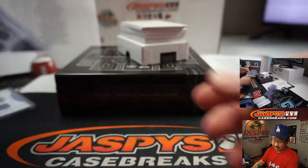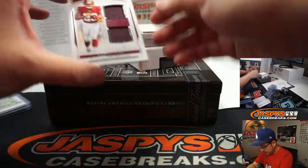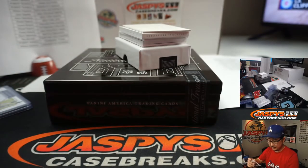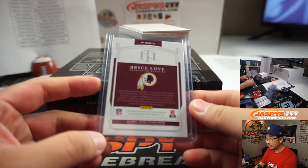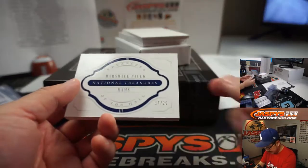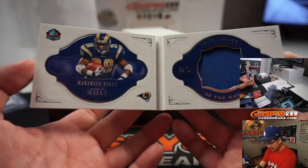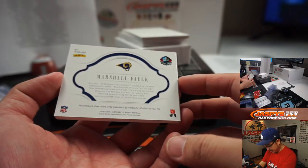A.J. Brown and Marquise Brown are also a couple of common redemptions from this particular year. 23 out of 99, Bryce Love for Washington — William, once again, that was his last spot Mojo team. The book is going to be — wow — 17 out of 25, Treasures of the Hall, Marshall Falk. Nice, that's an excellent window in there.